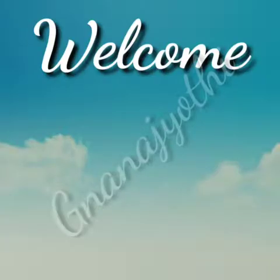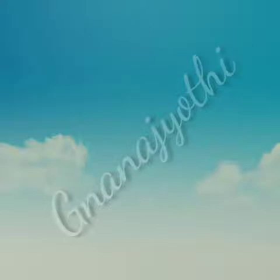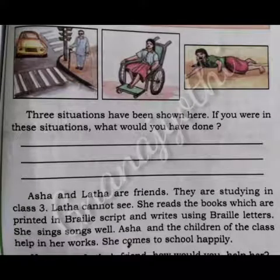Hi, Namaste dear students, welcome to Gnana YouTube channel. Today we are going to learn about lesson number 18: These people are also like us.